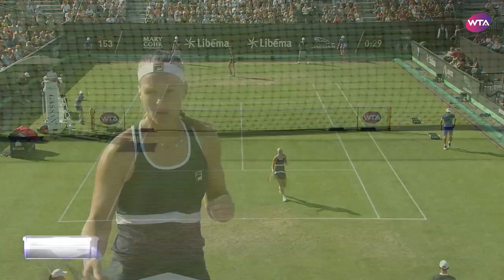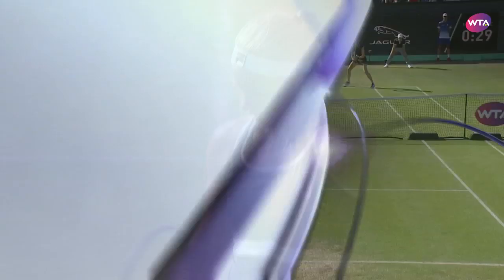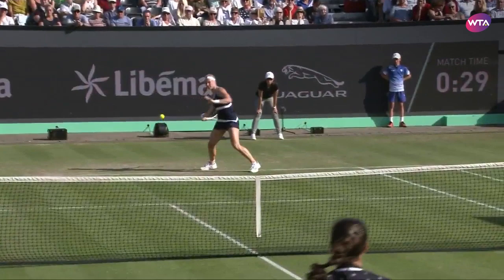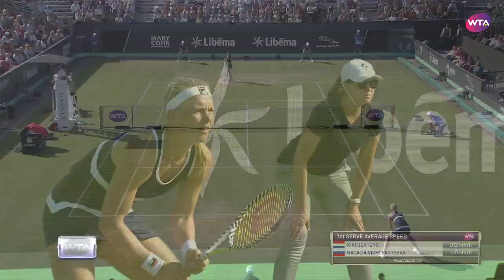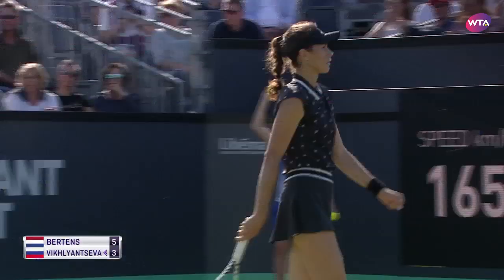Really stepping into that one. Seen plenty of winners from both players — anything slightly short is being pounced on. Talked about Burtons making a lot of unforced errors early on in the match against Roos. Interesting to see that the average first serve speeds — Vickliantseva's serves are a little bit faster. And a set point for Burtons.